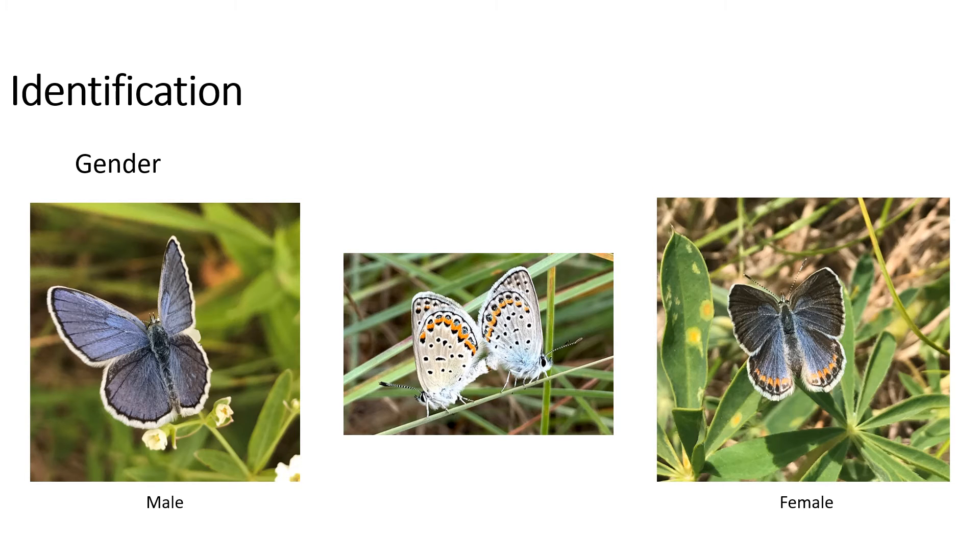In order to identify the gender of a Karner, you have to look at the top side. If we look at the top side of the butterfly on the left, it is a bright blue color with no other discernible markings. This can be identified as a male. The butterfly on the right has a more dullish brown color and has orange arcs on her hind wings. That's how you can tell that that's a female Karner.